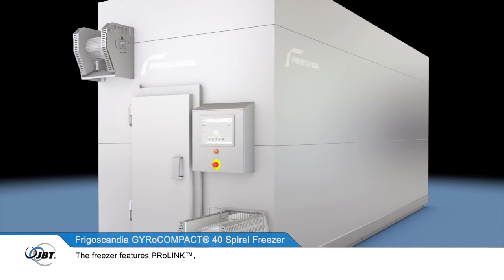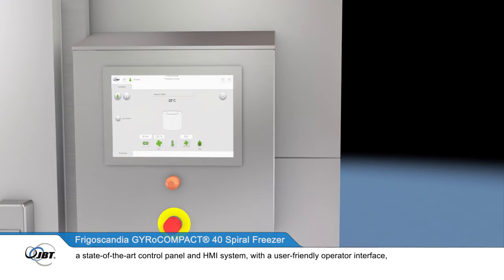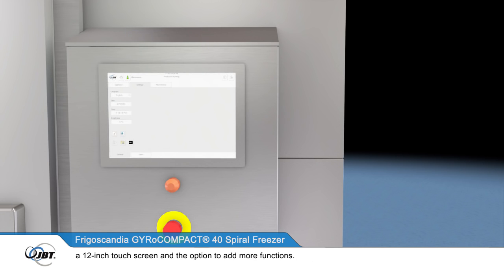The freezer features ProLink, a state-of-the-art control panel and HMI system, with a user-friendly operator interface, a 12-inch touchscreen and the option to add more functions.